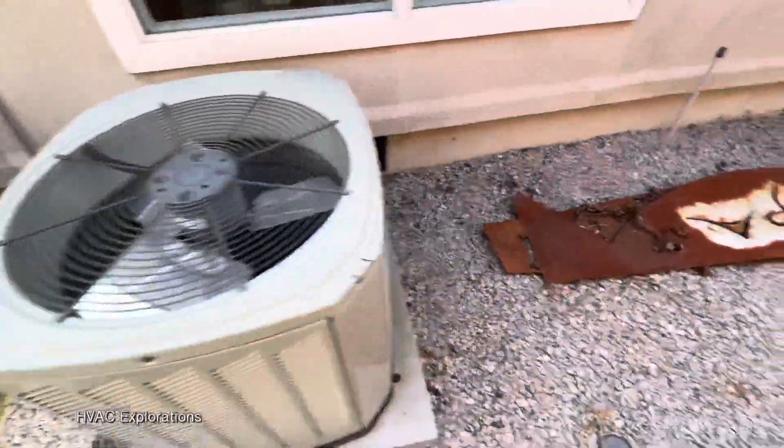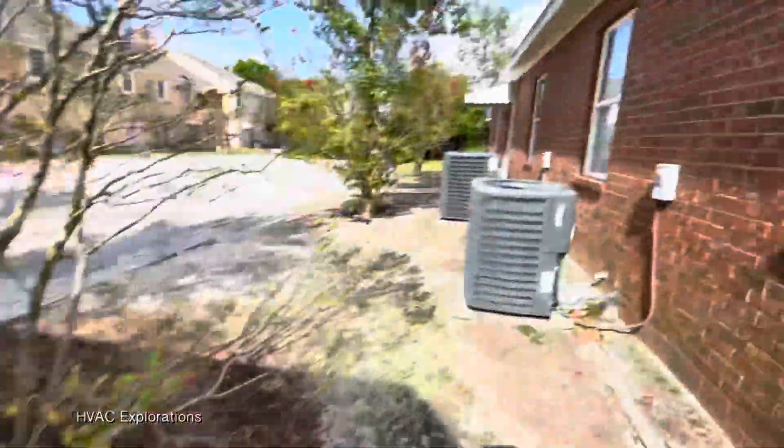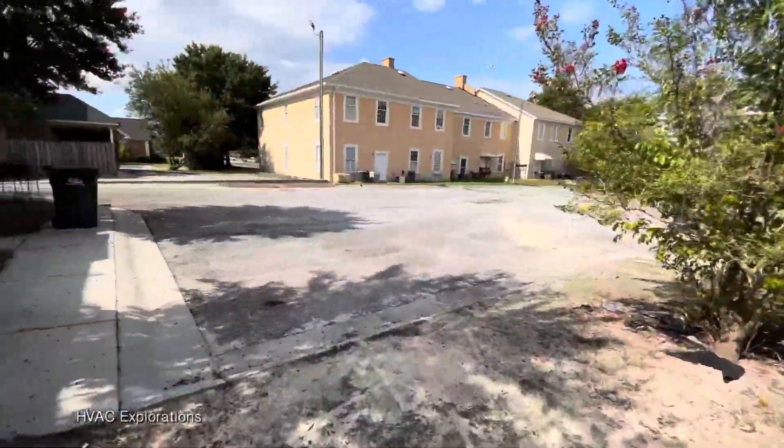That's it for this bunch. There's so many units here that I'm not going to be able to do them all in this one video, but I'll go ahead and walk to another bunch, because that completes this whole general area.